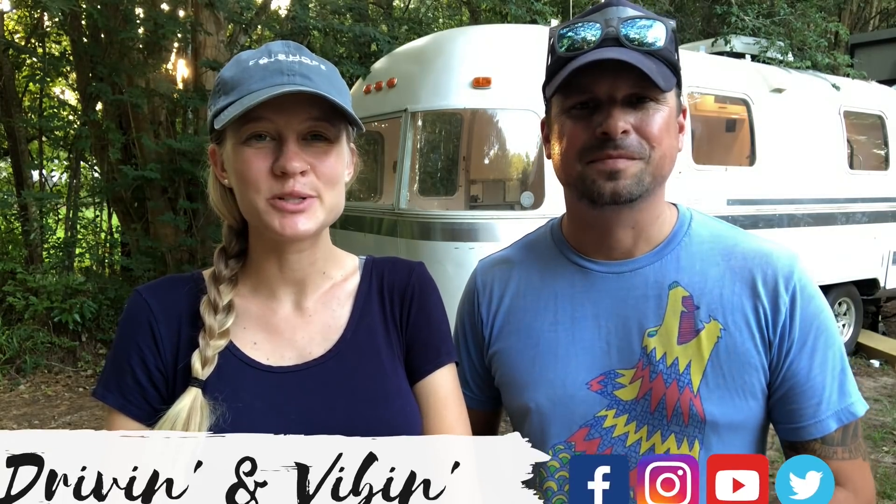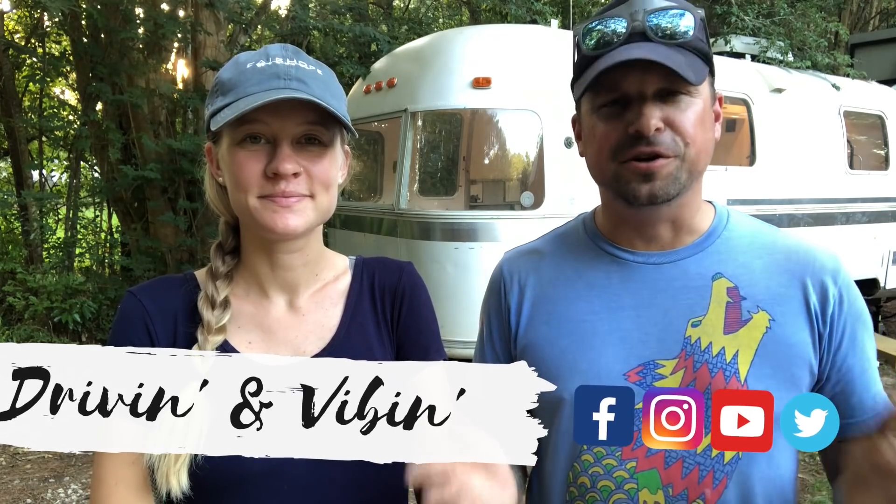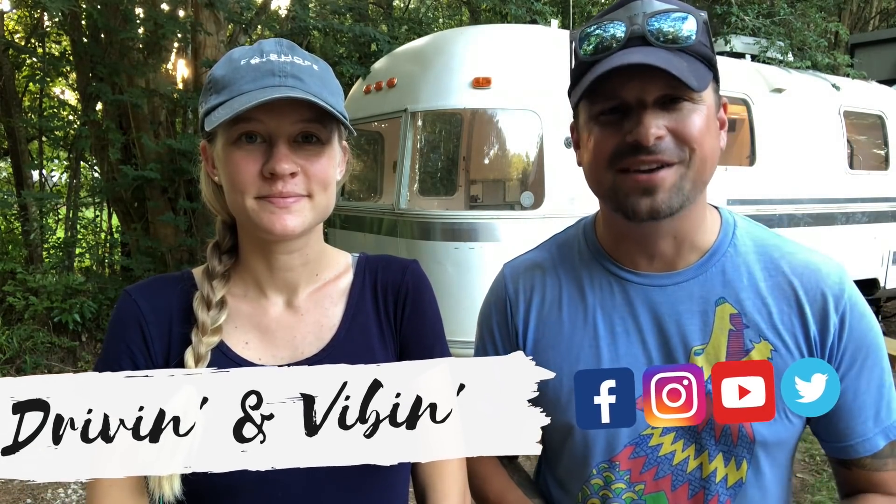What's up guys, I'm Olivia and I'm Kyle, and we're driving and vibing. It has been two weeks since we've given you an update on the Airstream renovation, so today's video is all about the progress we've made, so stay tuned.